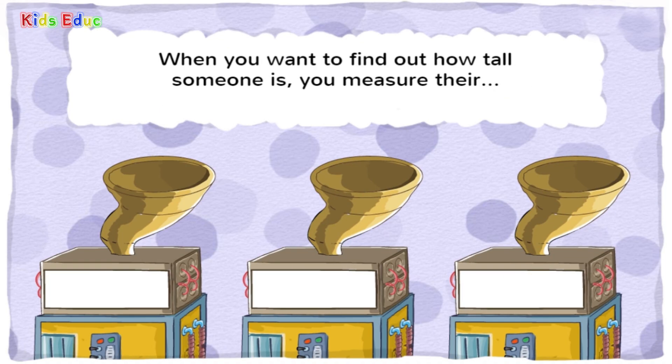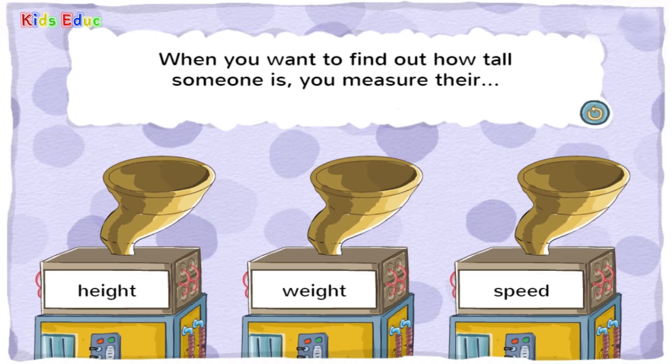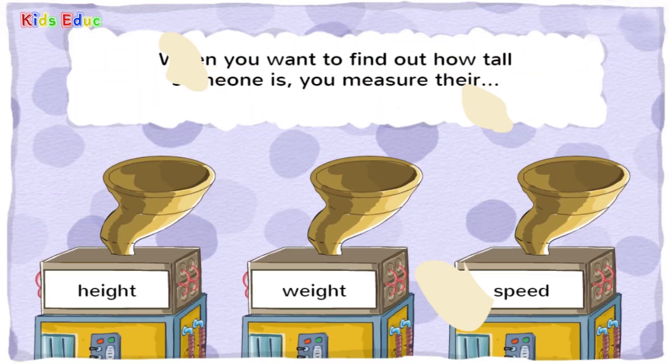When you want to find out how tall someone is, you measure their — height, weight, or speed? Height. You got it! The height of something is how tall or short it is.